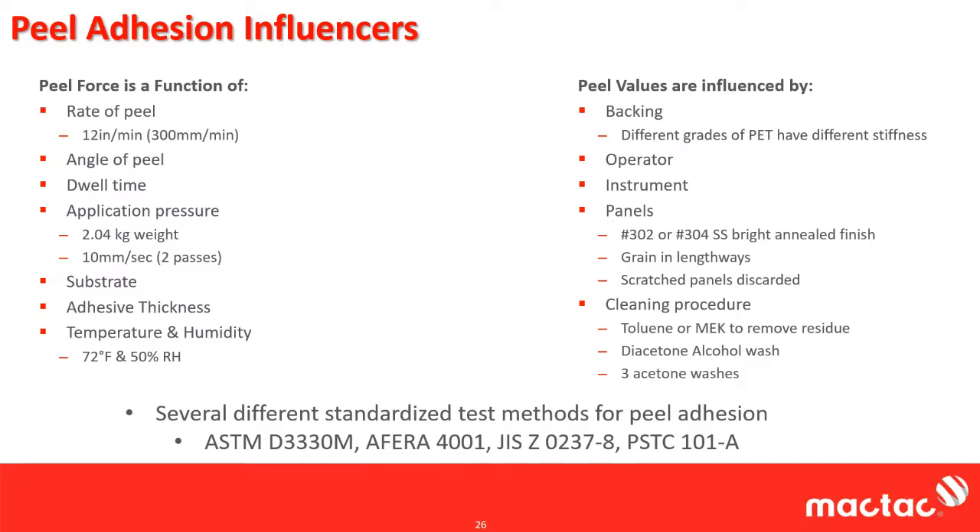Our cleaning procedure is quite in depth. We use toluene or MEK to remove all adhesive residue, then hit it with diacetone wash until there's no streaks, then follow up with three acetone washes. If you have any streaks or ghosting, you do it again — and if you have anything after that, you throw the panel away. We get all of our panels from CAM Instruments. You actually have to break in panels using Formula 409 to get off all the industrial lubricants used during polishing.